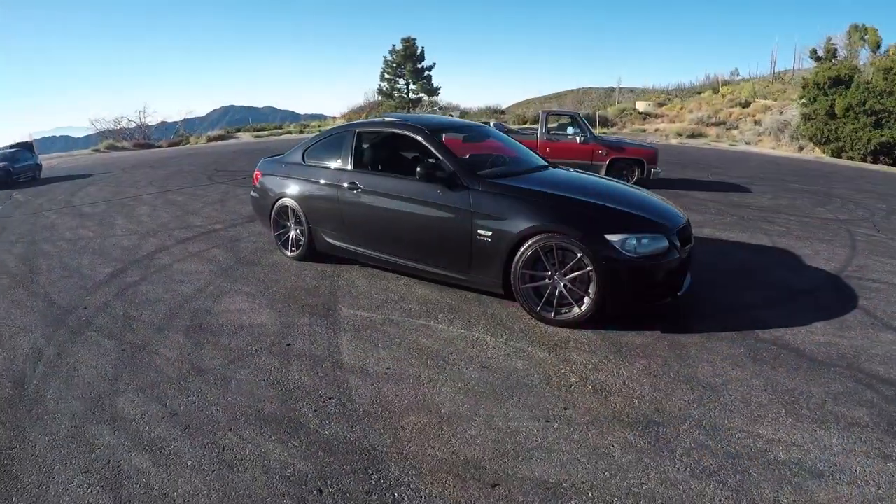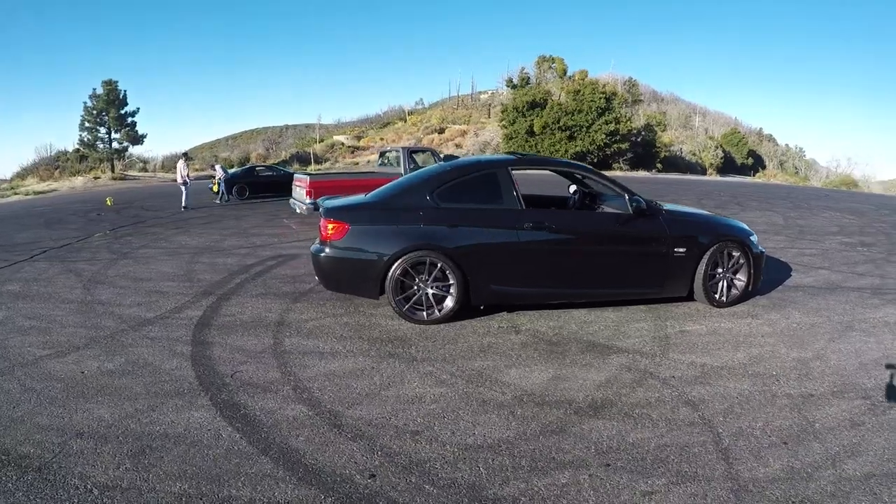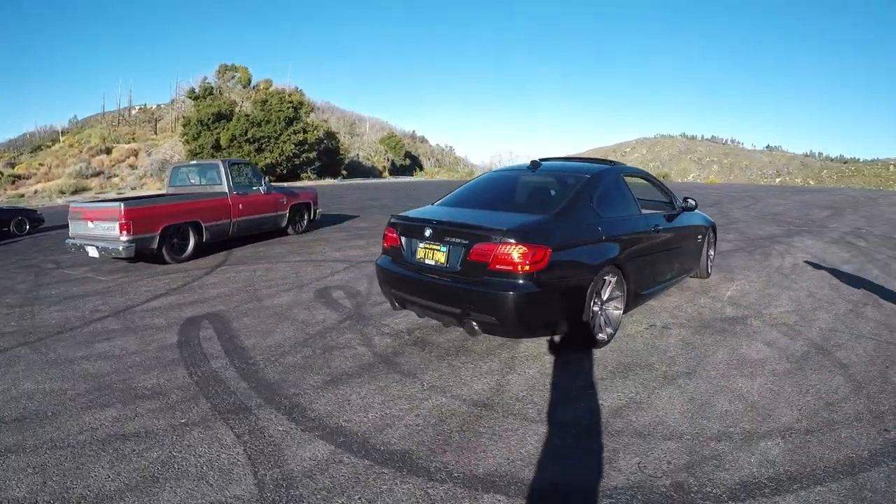I mean, interior and exterior looks brand new for a 2011. It looks showroom ready — maybe one scratch. But it is definitely not stock, which we're going to learn about shortly.